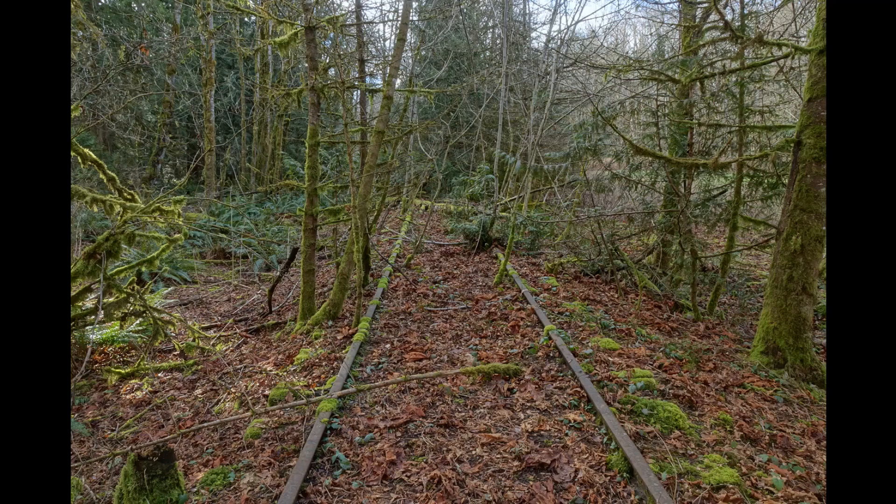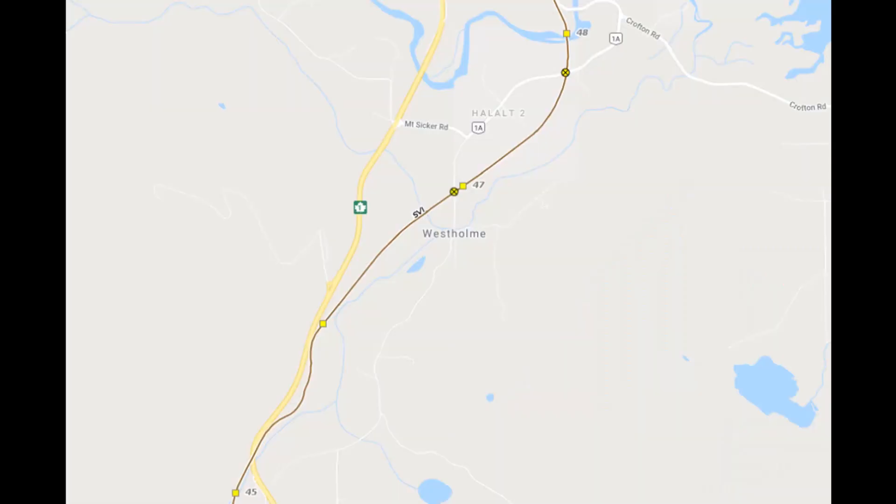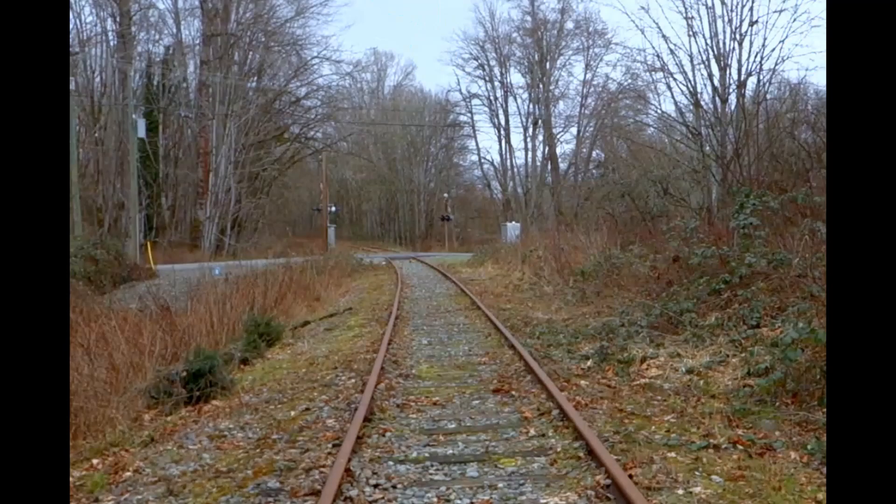An exploration of the south leg of the Y for the Crofton Spur. Here's the map of southern Vancouver Island and the area that I was walking on the railway is in the little red circle near the town of Crofton. Here's a closer railway map and the south leg of the Crofton Spur is that little red mark that I've made. It is just south of the level crossing at Shimanus Road.